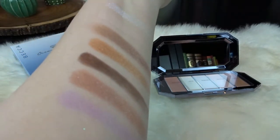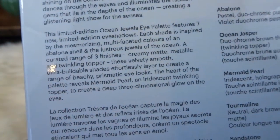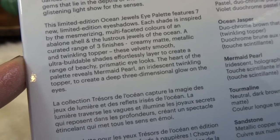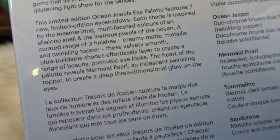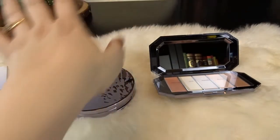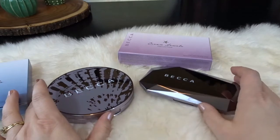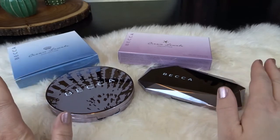And again, here's a look at all those pretty eyeshadows. The eyeshadows are also limited edition colors — seven different shades inspired by the ocean. They come in three finishes: creamy matte, metallic, and twinkling topper. They are velvety smooth, ultra buildable shades that you can layer to get a beachy prismatic eye look, which I think is definitely true with this palette. So those are the two new Becca Ocean Jewels palettes — the eyeshadow palette and the highlighter palette. I love these and I'm super excited to start using them with my regular makeup routine. I think they are absolutely beautiful and fun, and definitely perfect for this time of year.